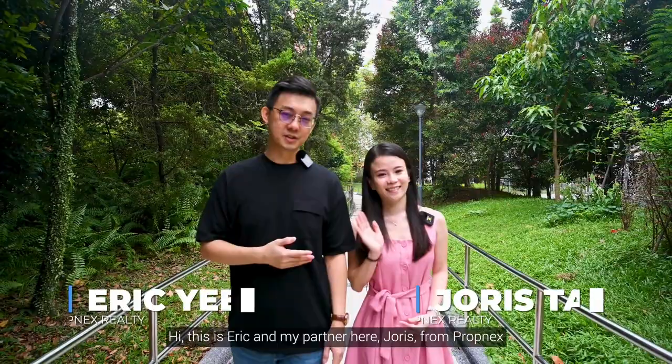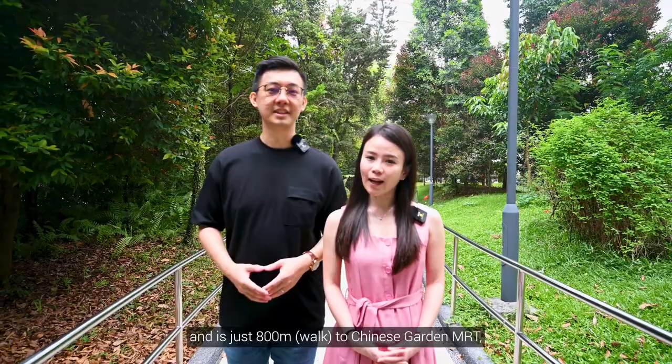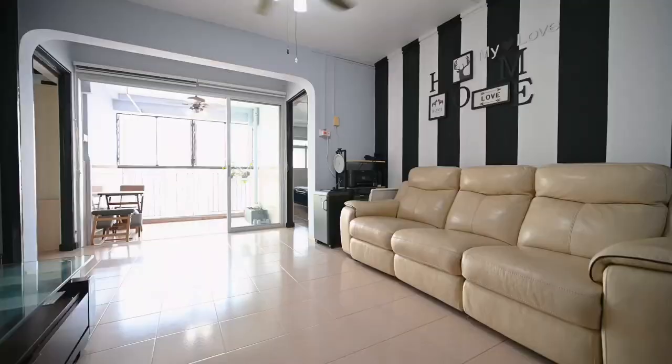Hi, this is Eric, and my partner here is Joris from Promnex. Today we'll be showing you a super high floor point block 5-room flat at Block 2198 Jurong East. The units come with a stunning unblocked view of the Jurong Lake Garden and just 800m to Chinese Garden MRT and the upcoming Toh Guan MRT. Come, let's check it out!